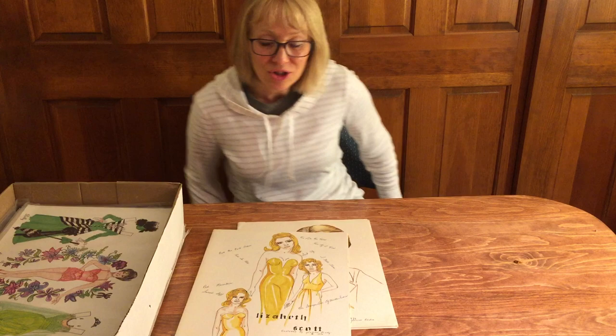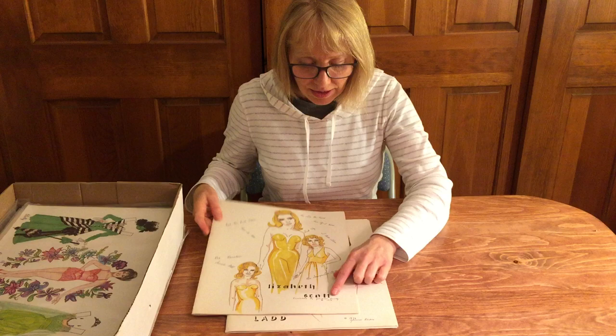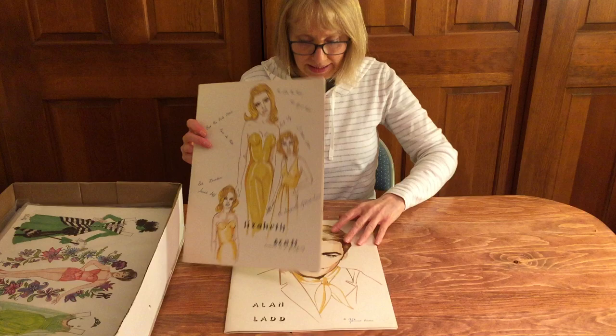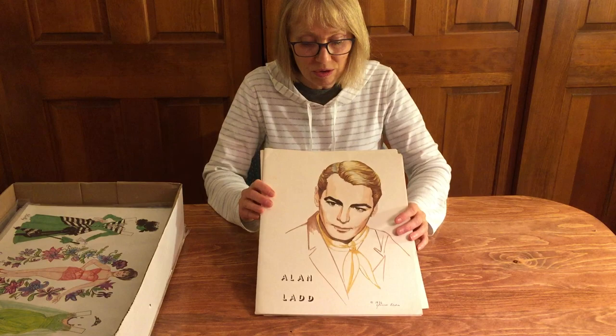I'm back to keep going through box number four, so this is box number four, part two. During my little break I learned something: Glorian's signature, which looked like B-L-U-T-T-M, actually has an H, so it's B-L-U-H-M. Glorian Bluhm is her name. These were done in 1976 — Alan Ladd and Elizabeth Scott. Marilyn was a huge Alan Ladd fan and in fact wrote a book about him and his movie career, so that certainly makes sense.